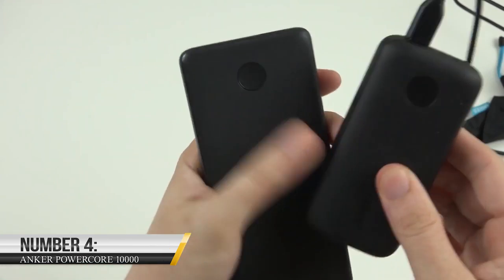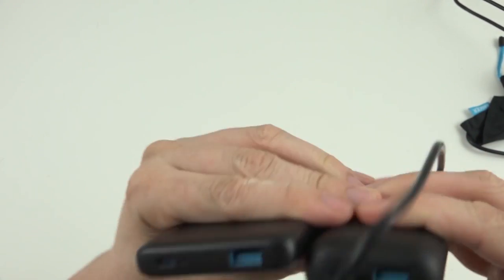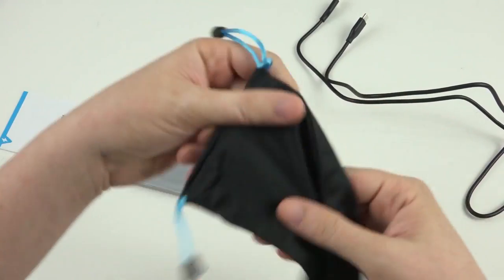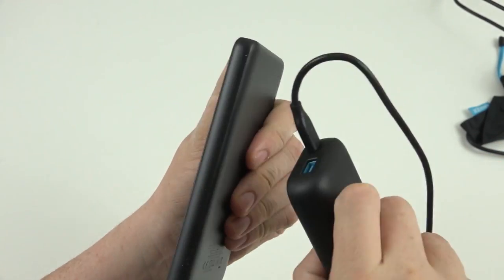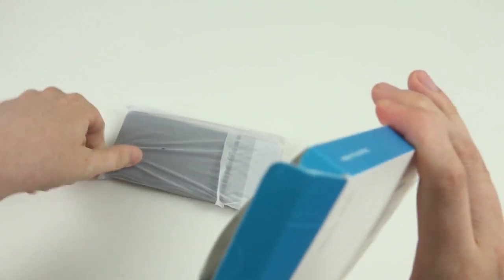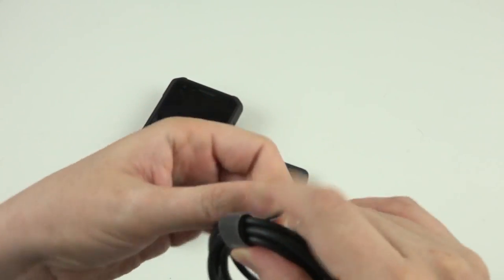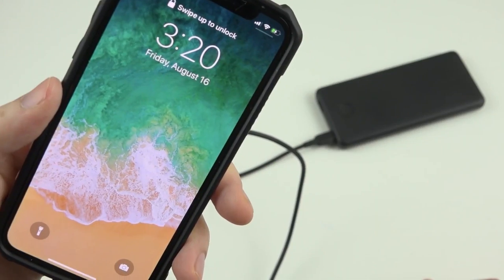Number 4: Anker PowerCore 10,000. The Anker PowerCore 10,000 is a portable charger that can charge your devices on the go. It has a high-capacity battery that can charge an iPhone 8 up to 3.5 times, and it's small enough to fit in your pocket or purse. The PowerCore 10,000 also has fast-charging technology, which means it can charge your devices up to 2.5 times faster than a standard charger. It's perfect for people who are always on the go and need to charge their devices quickly.